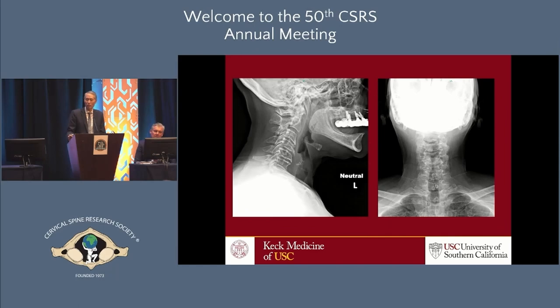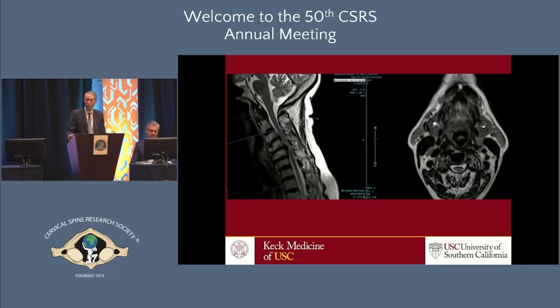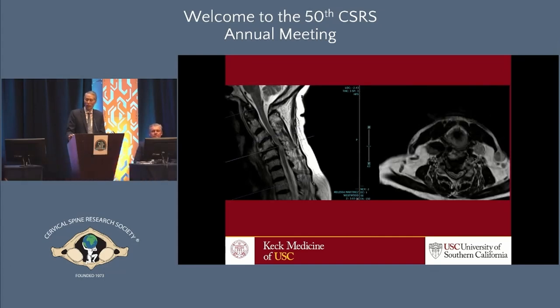On her x-rays she has just some degenerative changes and can still move a little bit. On MRI, she has profound cord compression with cord signal change. She's slightly kyphotic, centered right at the area of tightest compression. Looking at the cross section at C3-4, it's mildly stenotic, but at the most compressed area, it's very, very compressed with cord signal changes and myelomalacia.